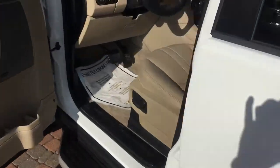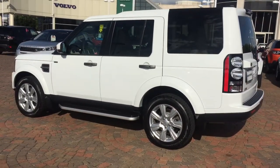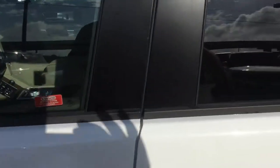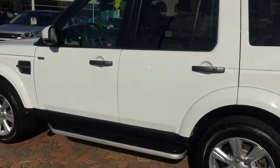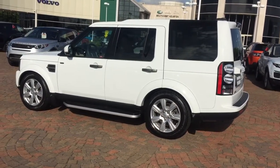Let me show you how it articulates. Push this button right here and close the door — watch what happens. It's all the way up. This vehicle can wade through 35 inches of water with no water being taken on — it's got triple seals on the doors. If you want to load people or cargo, push this button twice and close the door. It's lowering all the way down to access height now.